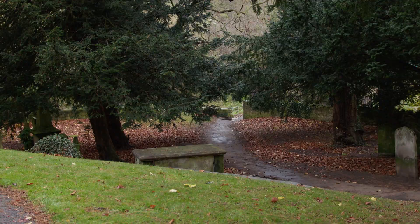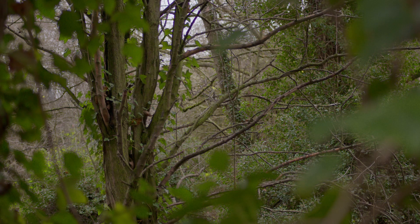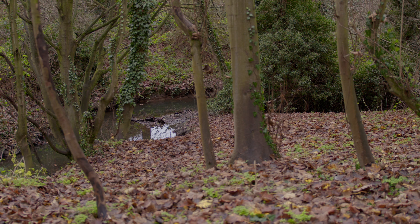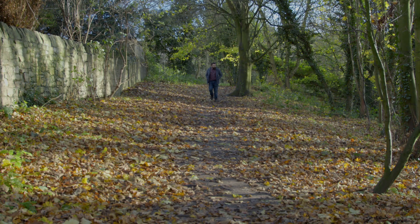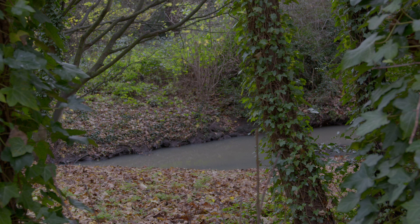Maltby Beck is a stream that runs through the valley, beck being a northern term for stream. Although Maltby is most famous for being a mining town, before coal mining Maltby was predominantly a farming village. With a population of 500 at the beginning of the 1900s, St Bart's would have been at the centre of the community, with the beck being vital for providing water for baptisms, farming and hygiene.